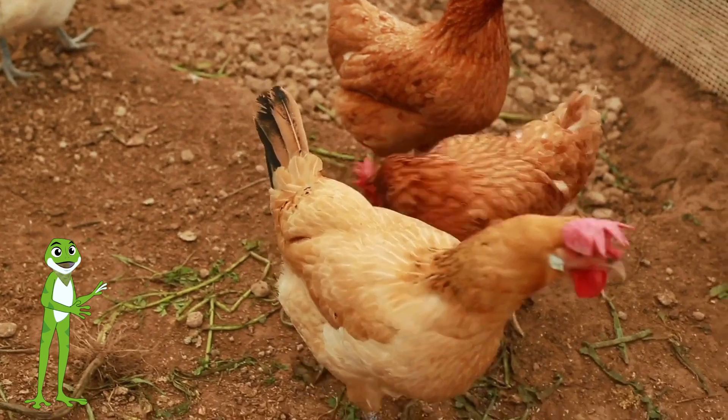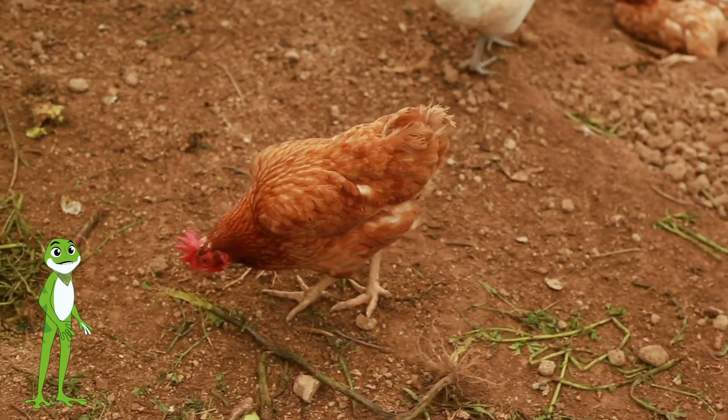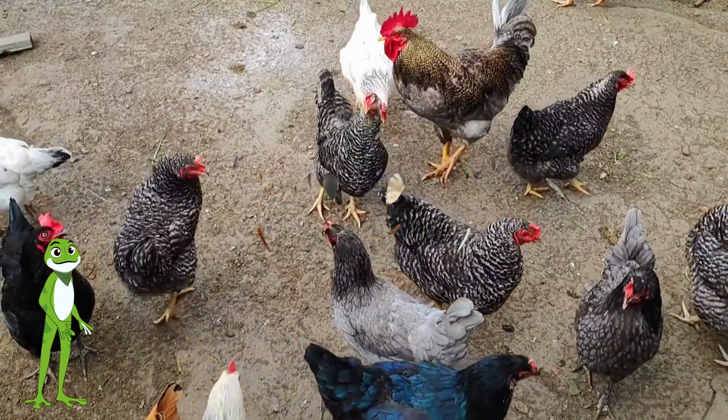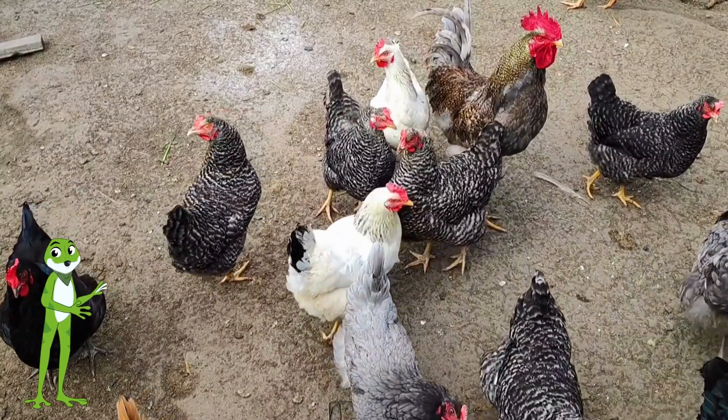Chickens are the most common farm animal. We love them for their eggs and meat, but they are also very friendly and entertaining birds. Chickens have feathers that come in many colors, from plain brown to bright red and yellow.